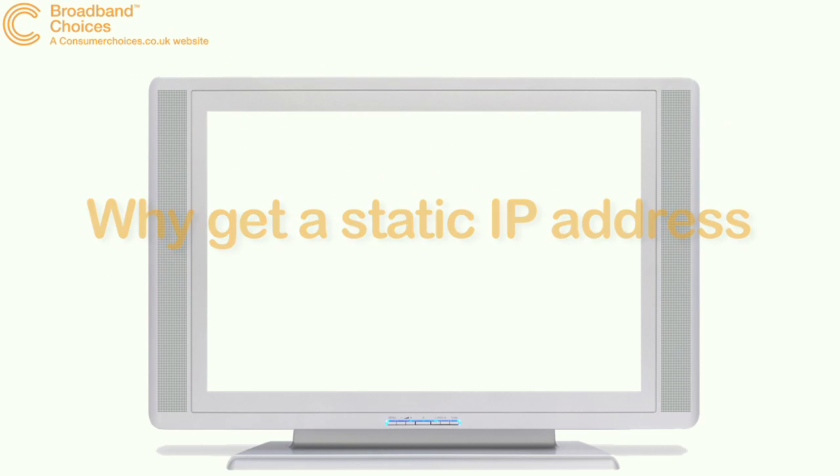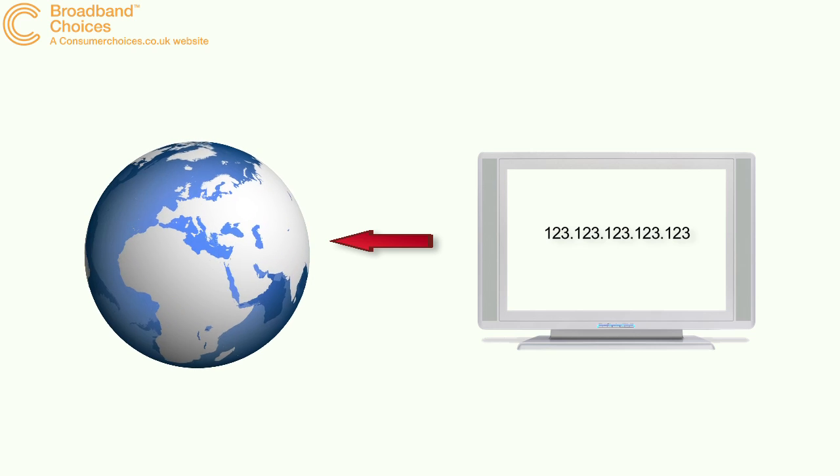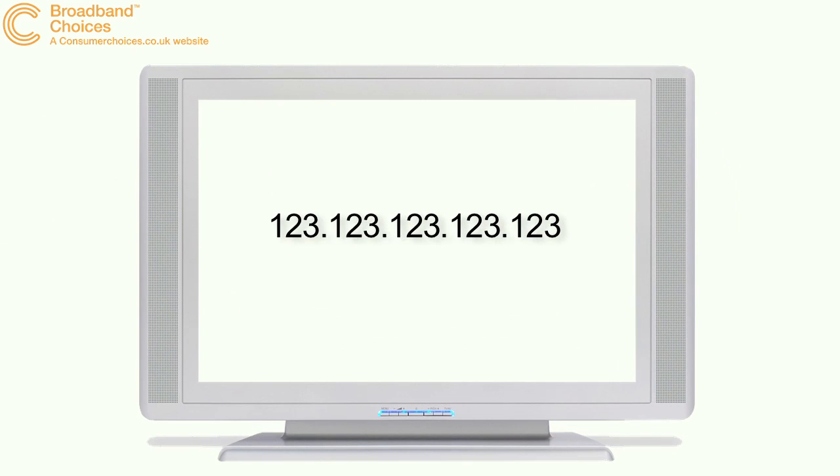An IP address is in many ways like your home address or phone number. It's a number which identifies your computer and allows it to go online. Most home broadband users will have a so-called dynamic IP address, meaning it changes at regular intervals. But you can also get broadband packages with a static IP address, so your computer keeps the same address every time it goes online.